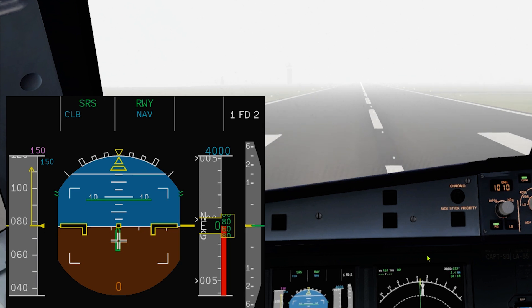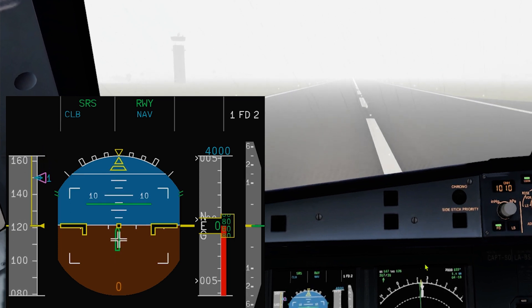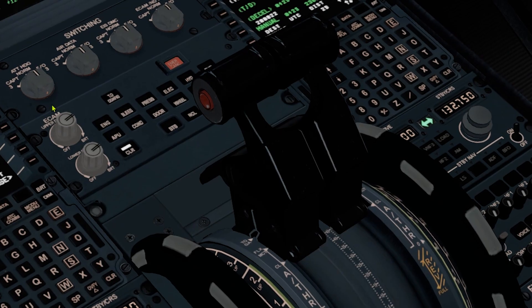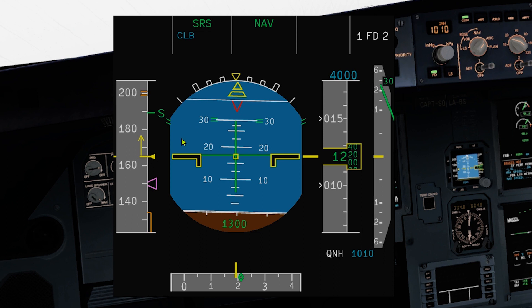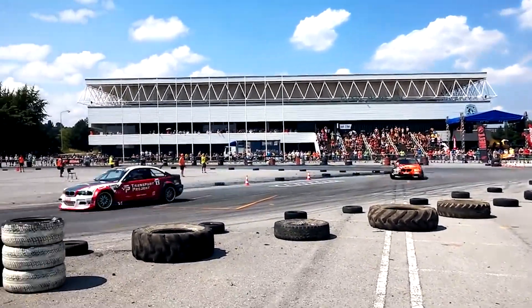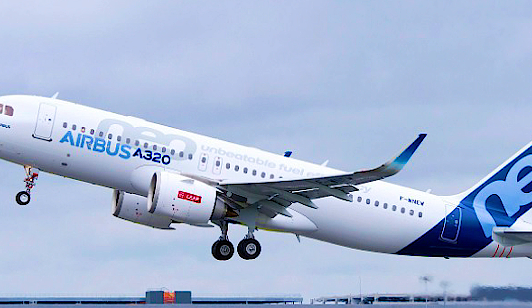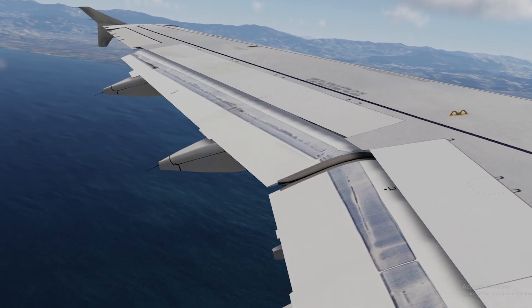Before V1, if you find huge changes to your airspeed, reject the takeoff. Note that with wind shear, you might reach V1 sooner or later than expected, so make sure you have enough runway to stop. After V1, perform the memory item: set TOGA thrust, rotate at VR, and follow SRS orders. If no flight directors, pitch to 17.5 degrees. If already climbing, select TOGA, keep the autopilot on, and follow SRS orders. Pull the sidestick full back if necessary. Do not change flaps, slats, or gear until out of wind shear. Monitor your speed and flight path, then once clear, configure accordingly and inform ATC.